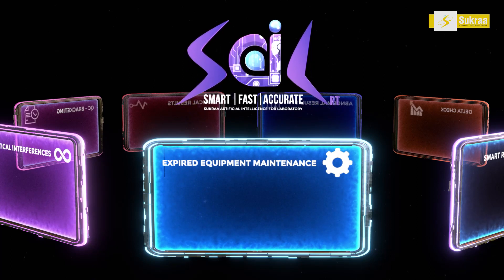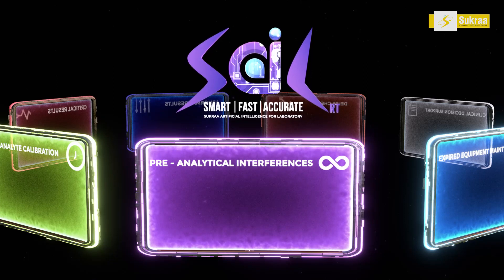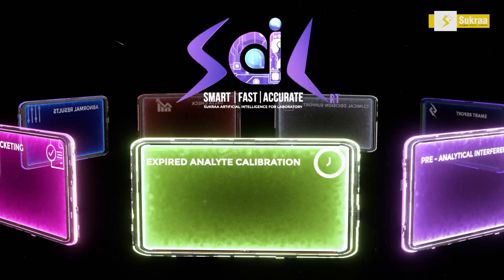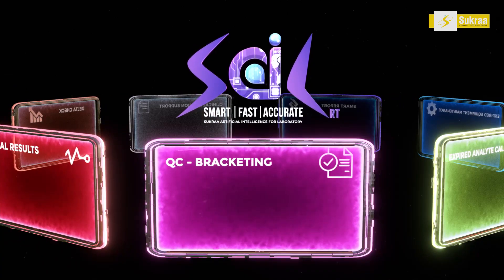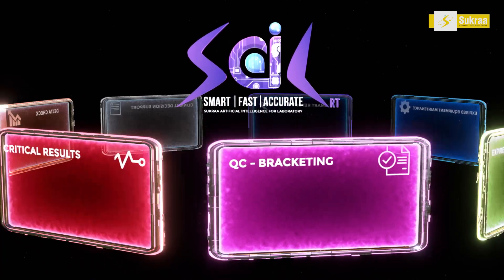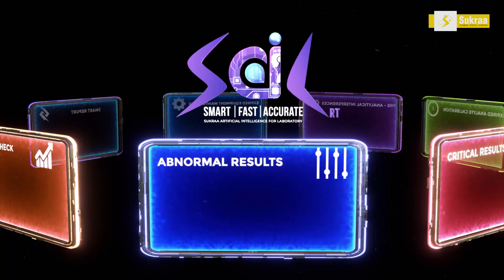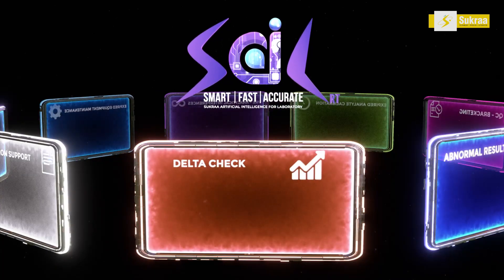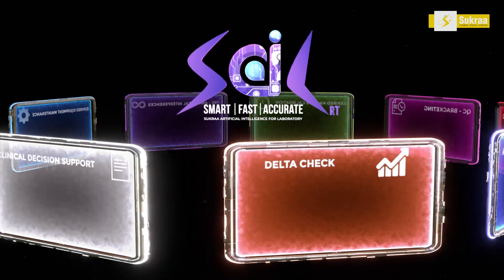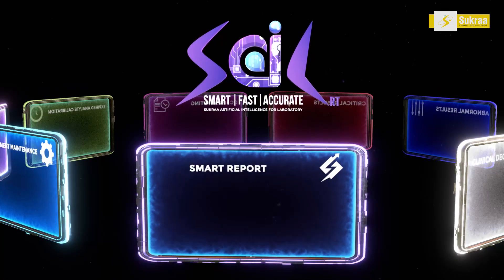They are: Gate No. 1 – Expired Equipment Maintenance, Gate No. 2 – Pre-Analytical Interferences, Gate No. 3 – Expired Analyte Calibration, Gate No. 4 – QC Bracketing, Gate No. 5 – Critical Results, Gate No. 6 – Abnormal Results, Gate No. 7 – Delta Check, Gate No. 8 – Clinical Decision Support, Gate No. 9 – Smart Report.